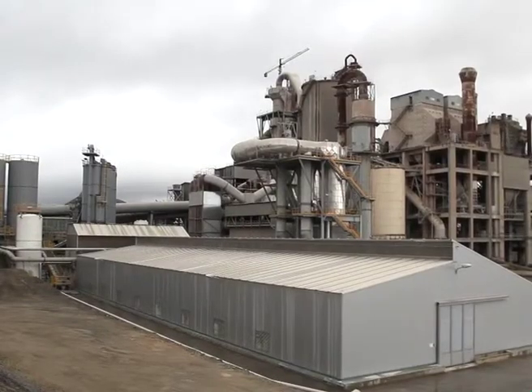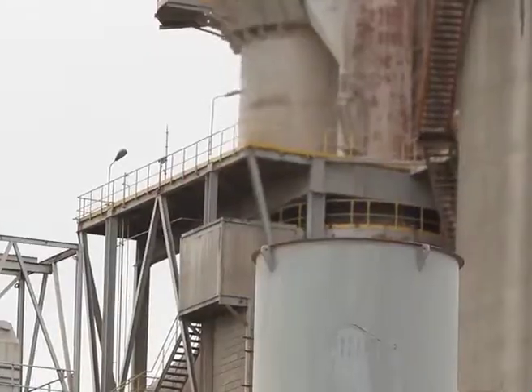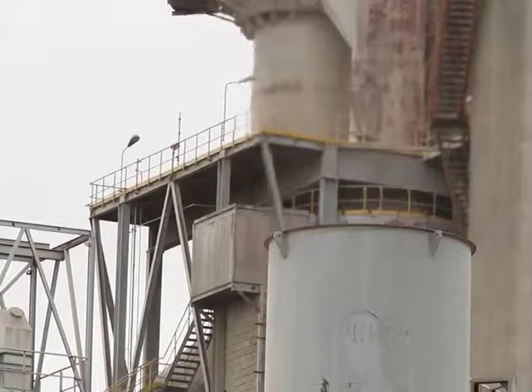It's a first for Spain. STC, a subsidiary of Agbar, installed a low-temperature sludge dryer at an industrial facility to recover lost energy.